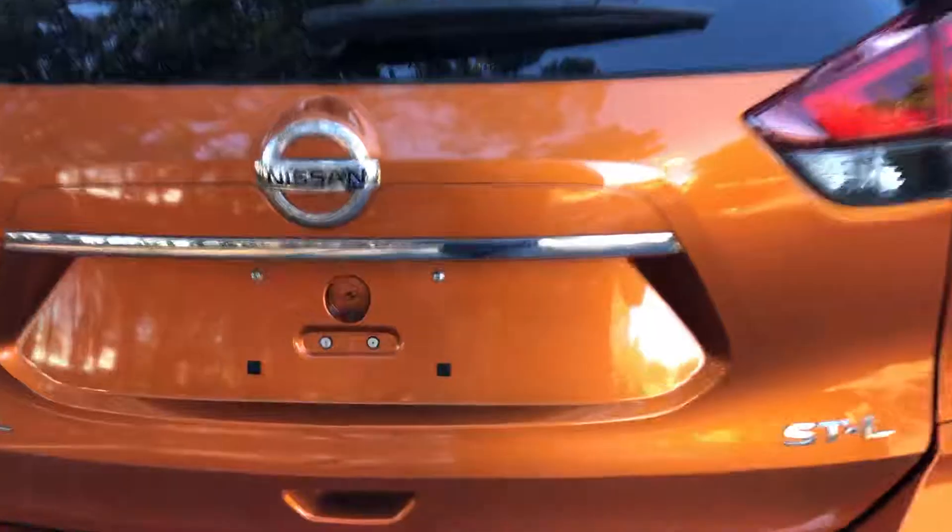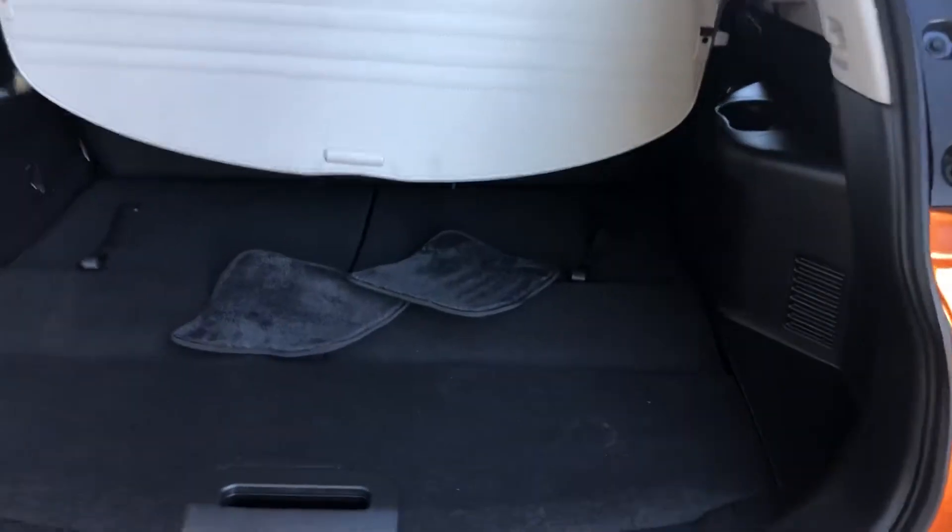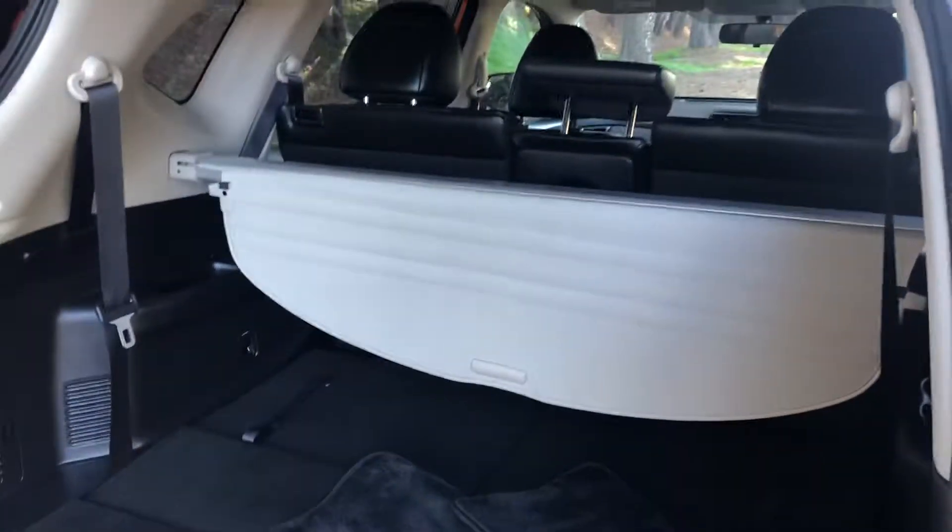Look in the boot — loads of space, and the seats fold down for even more room.